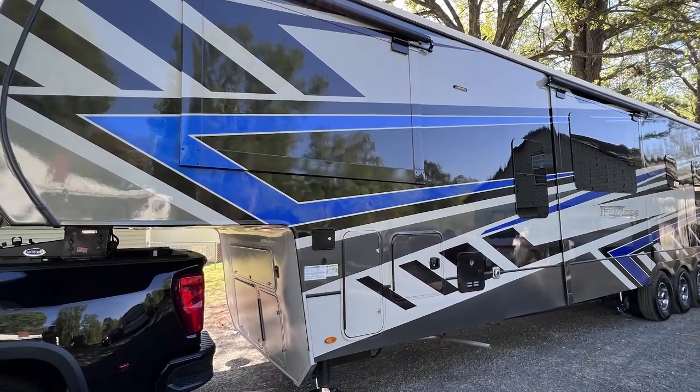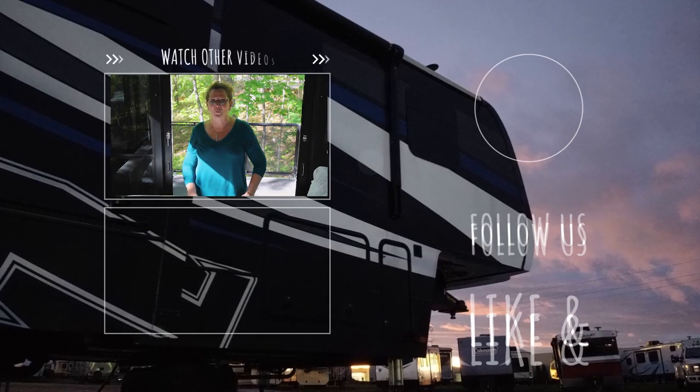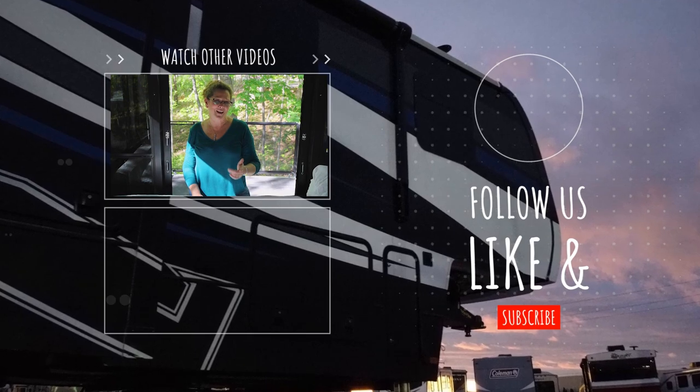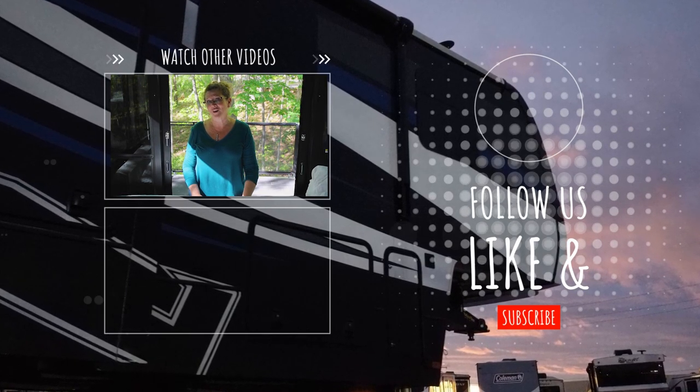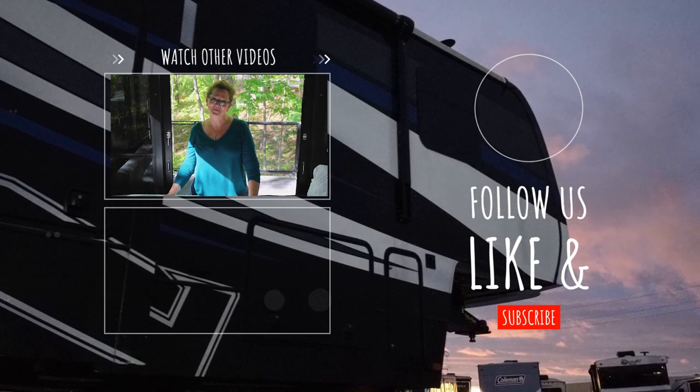We recently announced that we are turning the Fusion into a mobile showroom. For more information, you can click on the link. What that means is if you're somebody like Jimmy who needs to touch and feel things, you can check out our schedule and see when we're going to be somewhere near you, and you can come see the mattress in person. Maybe you will find us camping and we can check out our new RV Mattress. Thank you!